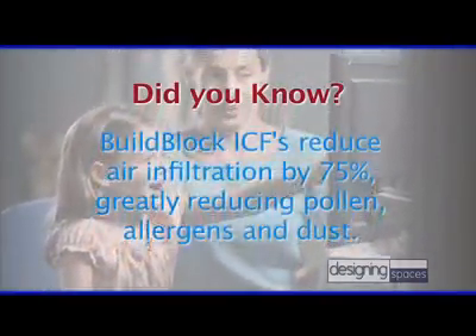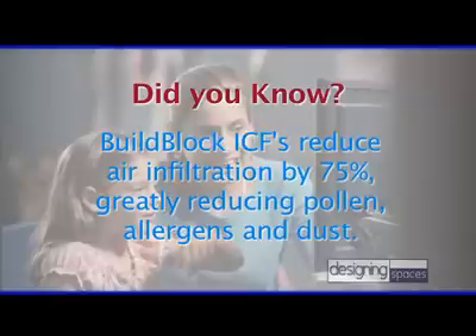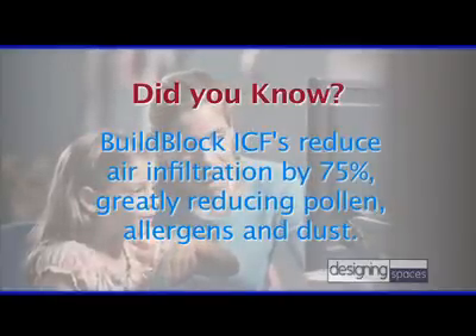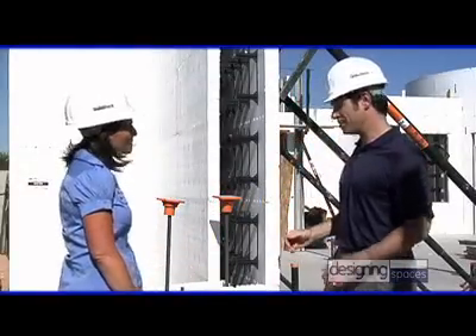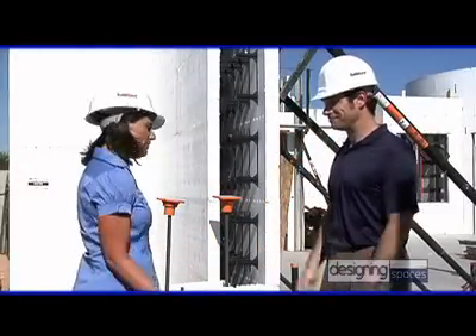It really seems like the family living here will have a nice environment to live in. What are some of the other benefits? Outside the environmental and economic benefits, there is also the reduction of air infiltration with an ICF system. So if you have allergies, that's going to create a healthier environment for your family. Sounds like the potential for a healthier lifestyle. Absolutely.